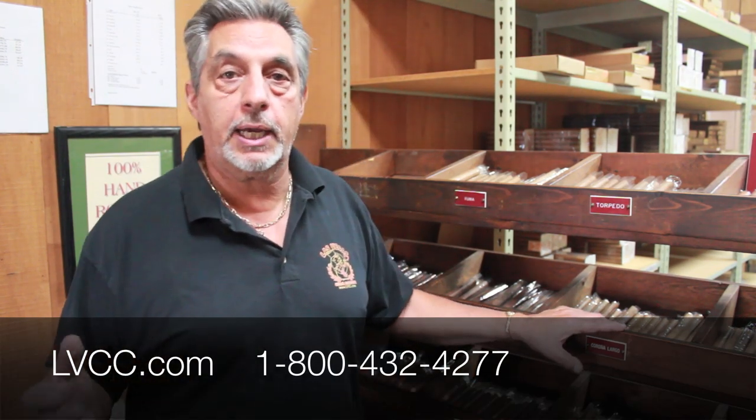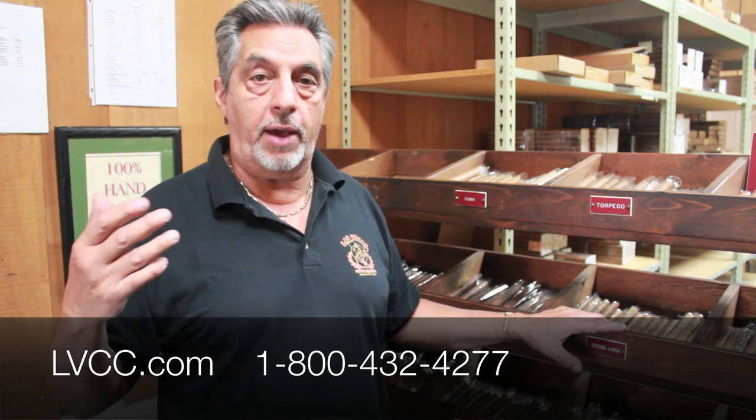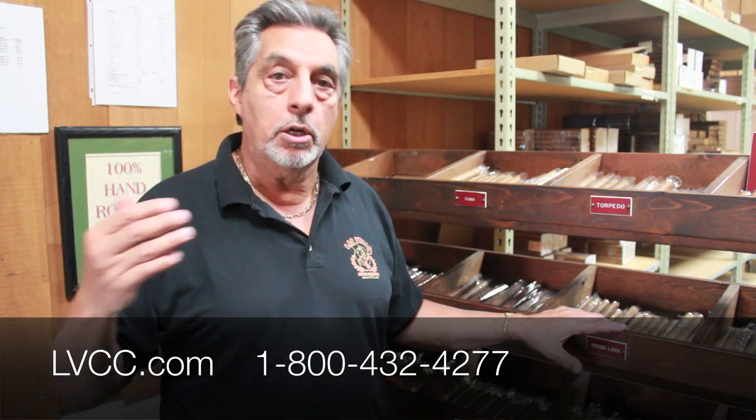Right up there with the top brand cigars — I just haven't been in business as long as them. So if you want to try my cigars, go online at lvcc.com. The whole line is there, it's very easy to order. If you have a problem, use the 800 number, call me — I'll be happy to talk to you and answer any questions you have about any of the videos I've made or my cigars. Thanks for listening and enjoy smoking.